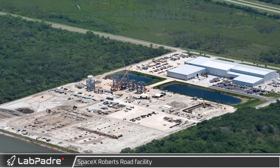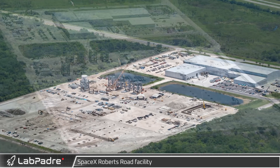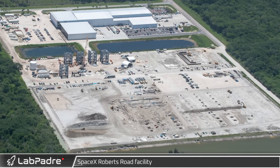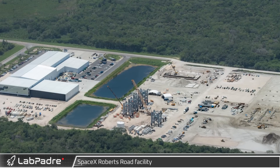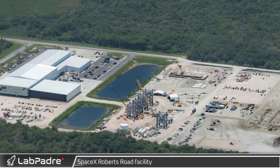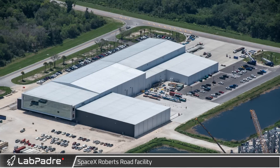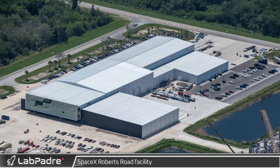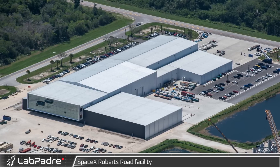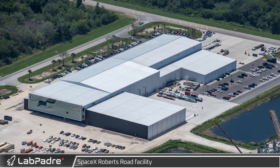To the southwest is the SpaceX Roberts Road facility, home to SpaceX's Hangar X as well as their future Florida Starship production facilities. Much like LC39A, this site is rapidly changing — the recent expansion of the Hangar X facility, where SpaceX refurbishes their Falcon 9 rockets, is rapidly nearing completion.